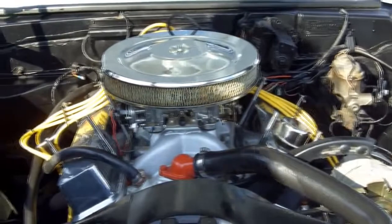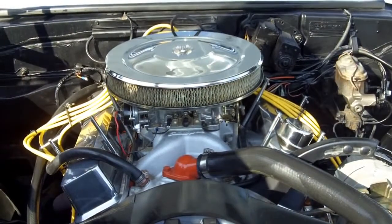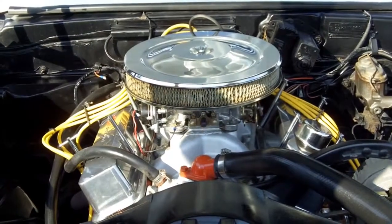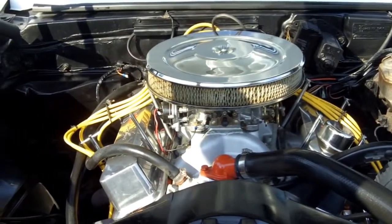It has power steering. Brakes are drum at all four wheels — we just had them redone. It brakes really easy even though it's manual brakes.